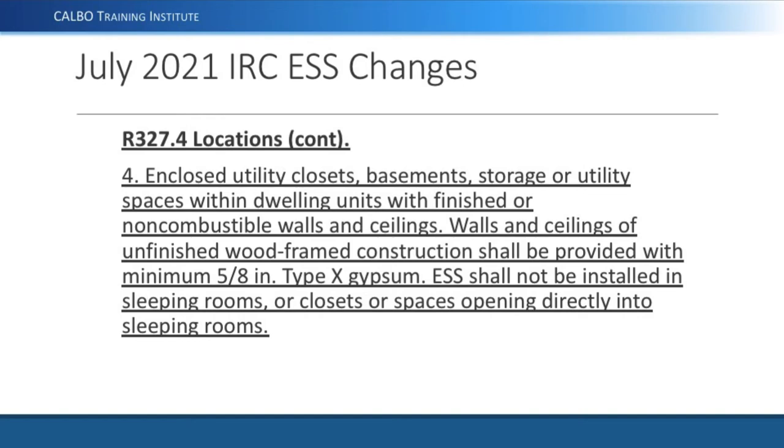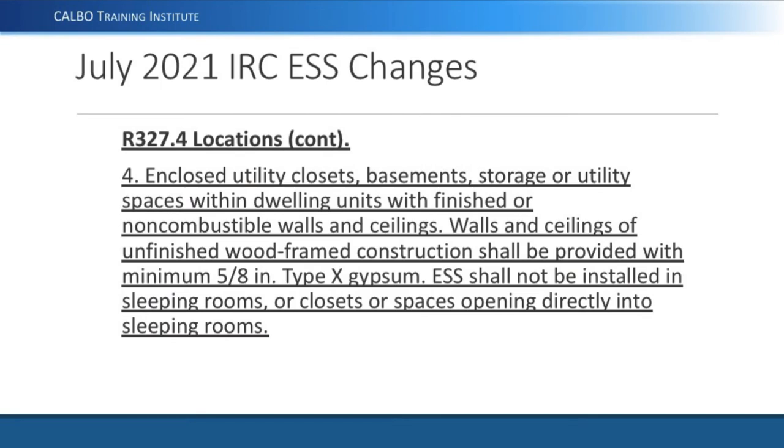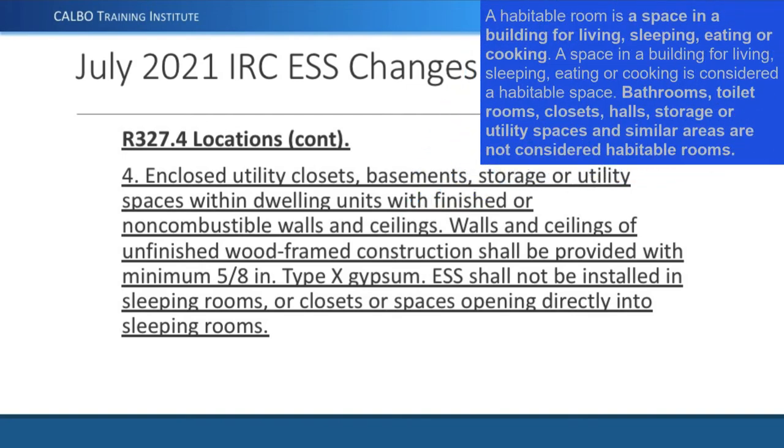It's also allowed in enclosed utility closets, basements, or storage and utility spaces within the dwelling unit with finished or non-combustible walls or ceilings. A basement with block walls qualifies as non-combustible. The ceiling would also need to be non-combustible — either finished sheetrock or similar. For walls and ceilings of unfinished wood frame construction, 5/8-inch Type X gypsum board must be provided. ESS shall not be installed in sleeping rooms, closets, or spaces opening directly into a sleeping room.